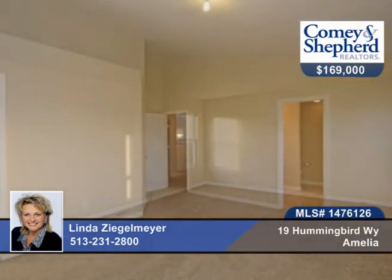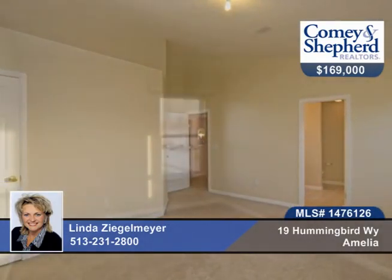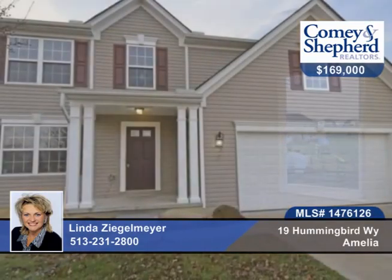There's a paver patio with fire pit and brick grill for great entertaining possibilities, and all appliances stay. Call Linda for your personal tour.